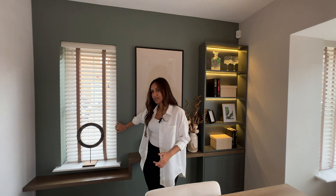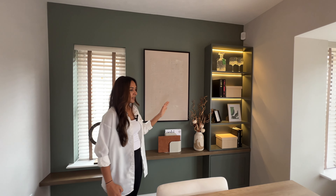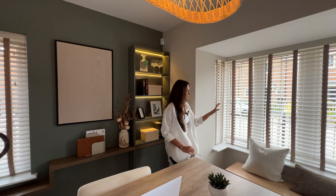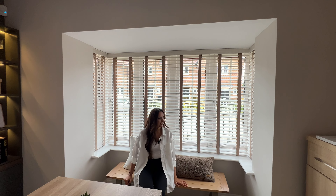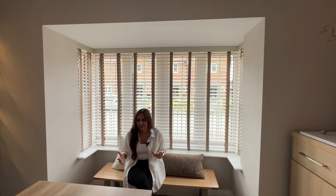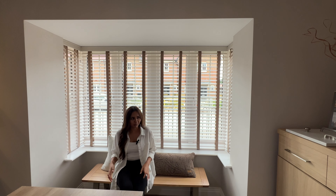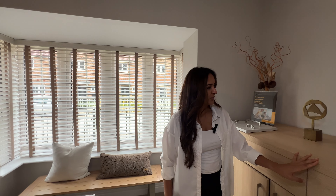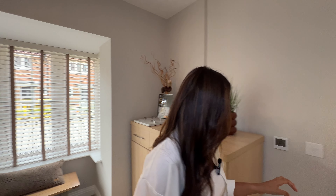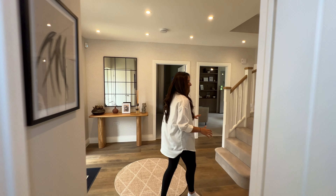There are lots of good Ofsted-rated schools right nearby. We've got nurseries, primary, secondary as well as sixth form, and this is just an ideal location. It's got that countryside feeling and a very nice community feeling at the same time. Burford Grange is a gas-free development and all of the homes are equipped with air source heat pumps ensuring energy-efficient heating and lower costs for homeowners.